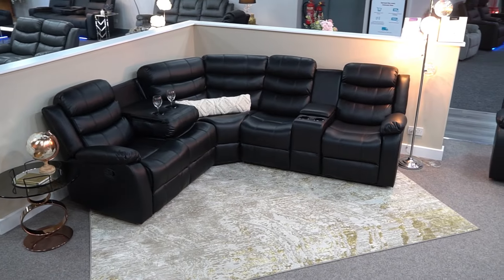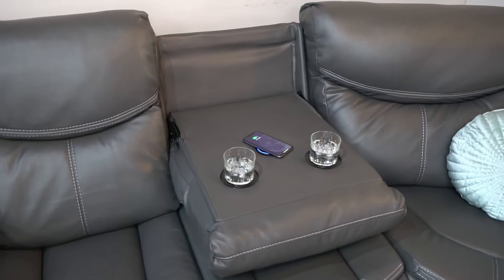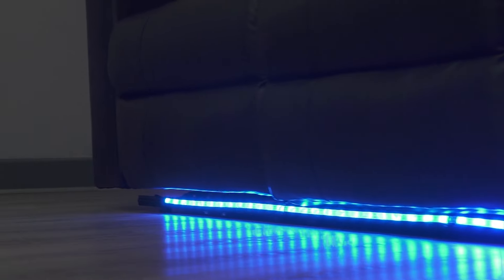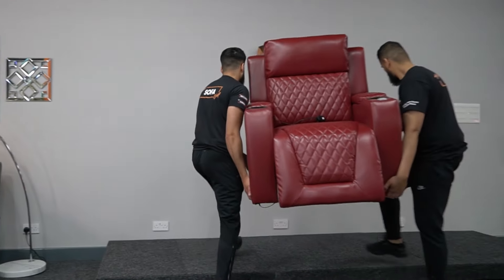We promise you the best price and we bring to you the highest quality synthetic leather sofas loaded with the most wanted features and functions. Our sofas are in stock for you to collect, or secure a free delivery time spot within 5–10 days.